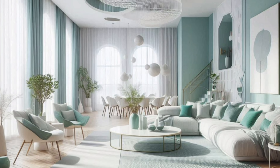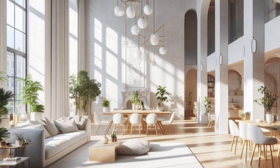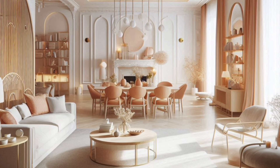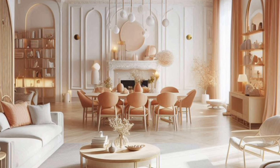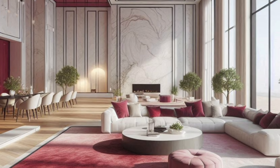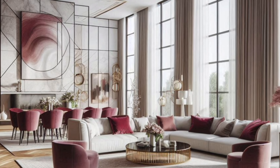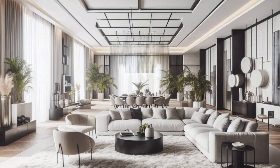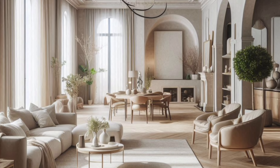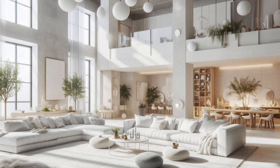Lighting is often overlooked, but it's one of the most important elements of a well-designed living room. Natural light is always your best friend, so if you have windows, make the most of them with sheer curtains that let light in while offering some privacy. For artificial lighting, think in layers. Overhead lights provide general illumination, but adding table lamps, floor lamps, and even wall sconces can create a cozy, inviting atmosphere. Consider dimmable lights to easily switch between bright light for reading or working and softer light for relaxation.